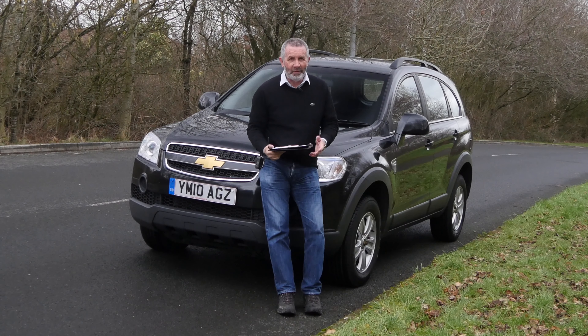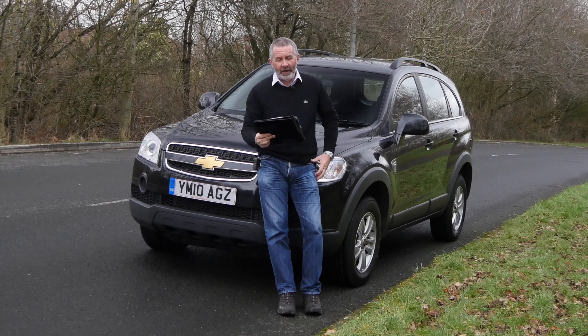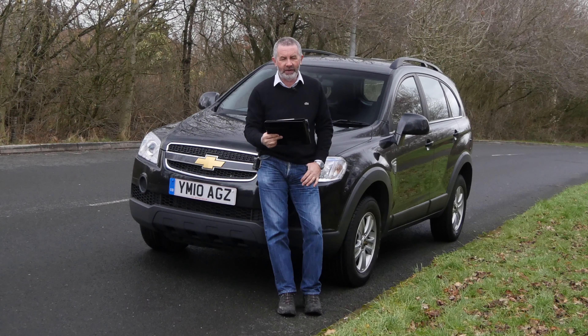Now into stock for the second time. We sold it about 12 months ago and we're just taking it back in. We have a Chevrolet Captiva 2.0-litre VCDI LS 5-door. It's 2010 on a 10-plate.